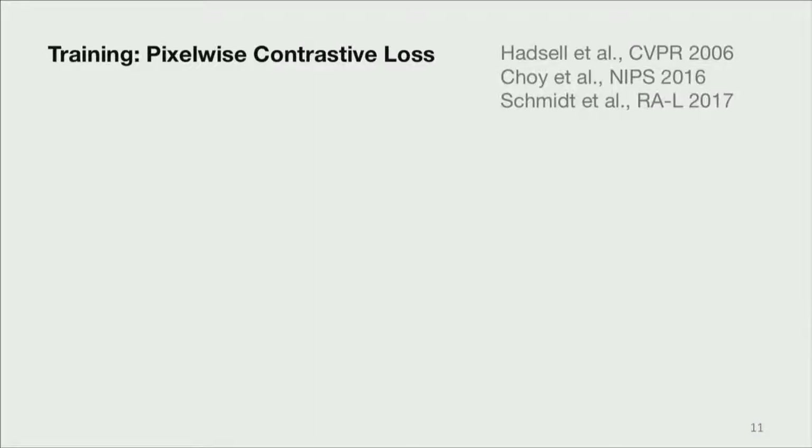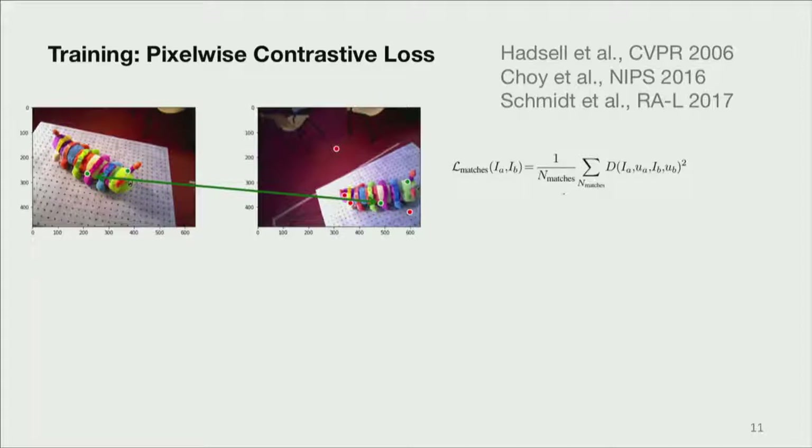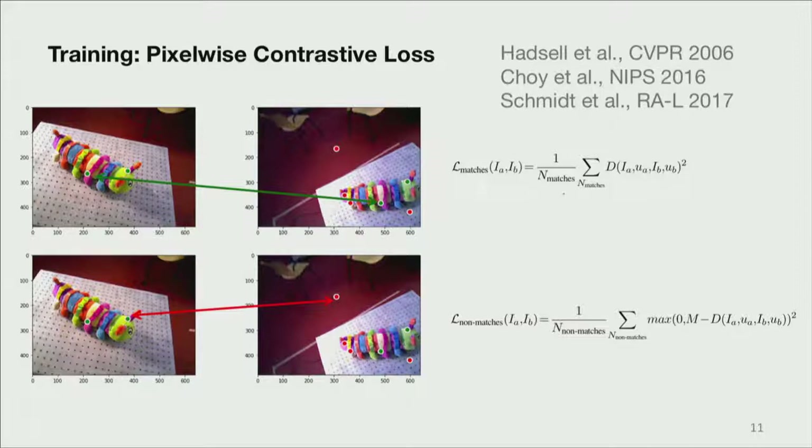How do we train these models? We use a particular type of contrastive loss, which is very powerful and has been applied to many challenging domains including vision. In particular, we use a pixel-wise variant of contrastive loss. There are two parts: first, we take images where we know many pixel-wise correspondences — because we're doing dense reconstruction — between one image and another. For pixels that are matches, we want to push them to the same part of descriptor space. For non-matches, we want to push those descriptors apart — specifically, at least a margin M apart. The loss function is the sum of these two parts.